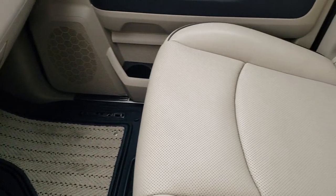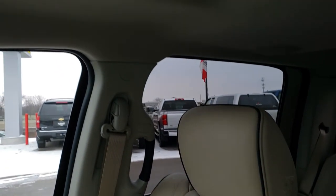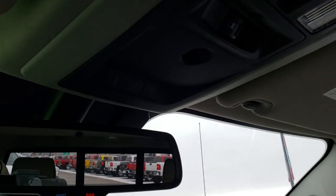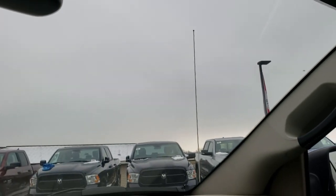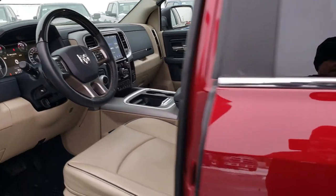The passenger seat is very clean with no rips or tears. This truck has never been smoked in and smells very clean inside. It has a power sunroof, power sliding rear window, and HomeLink buttons for garage door, security systems, and lighting systems. It also has SOS and assist buttons — those are features of the vehicle that you never have to pay a subscription for.